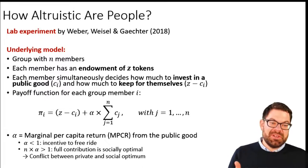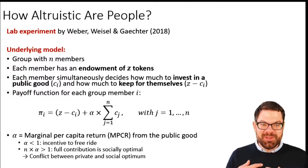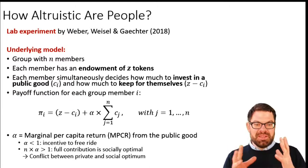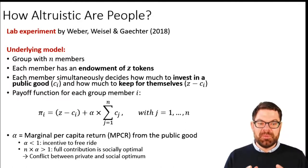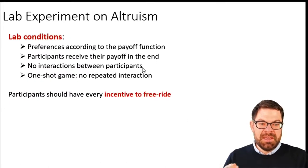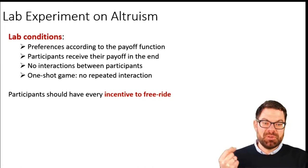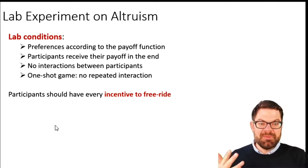The bigger that parameter is, the greater is my incentive to free ride, because I would get a lot from the public good no matter whether I contribute to it or not. The experiment has also been designed so that if everyone contributes a certain amount, this is actually socially optimal. So they modeled in the lab this discrepancy between what is socially optimal and what is individually optimal — they designed it so that individually it's optimal to contribute nothing, to contribute zero and just keep those 20 tokens for themselves. So participants really had every incentive to free ride.